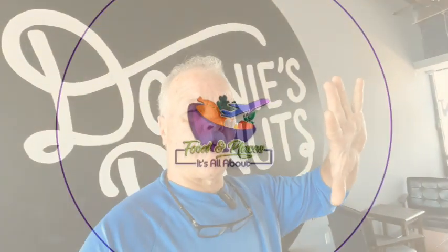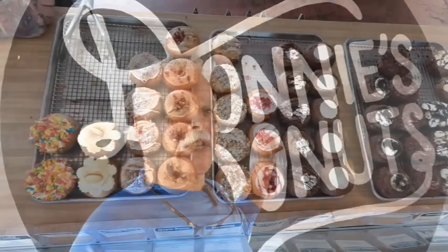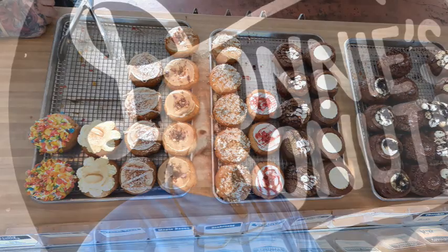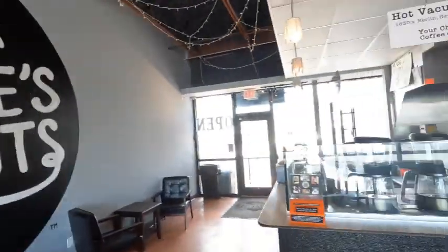We're here at Ormond Beach and one of the places they have is a donut place called Donnie's Donuts, and it looks amazing. We're going to show you the donuts and try them out — sacrificing our bodies for you guys to see how they are. Let's ask Tyler, who works here. Tyler, can you give us a little history about Donnie's Donuts?